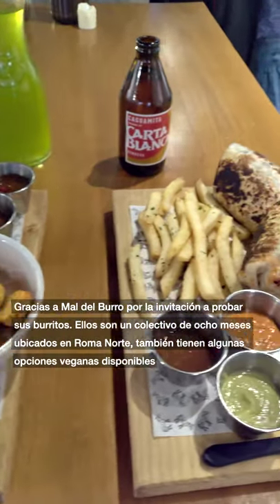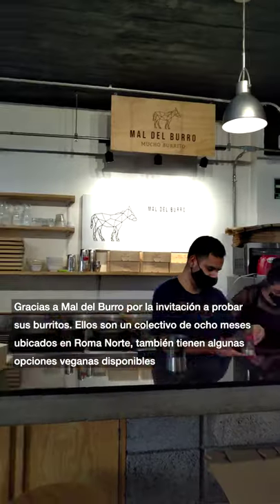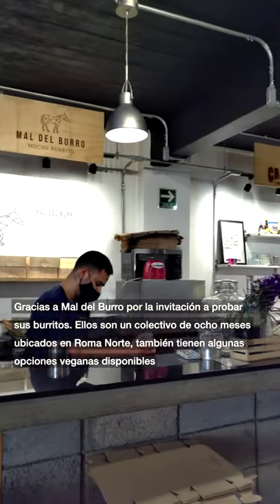Thanks to Mall del Burro for inviting us to try your burritos. They're an eight-month-old collective located in Roma Norte, and they also have some vegan options available.